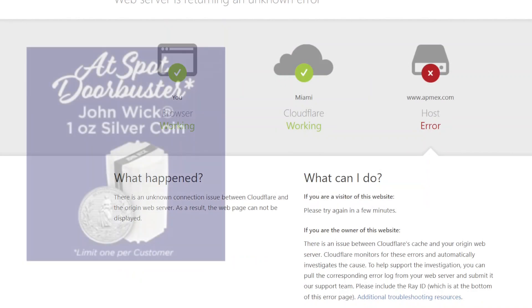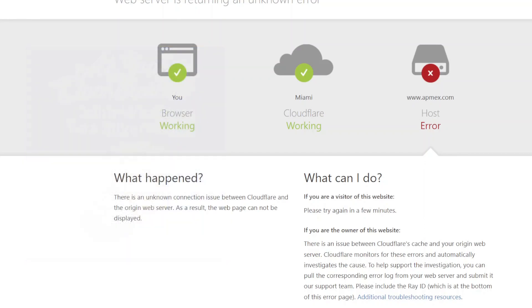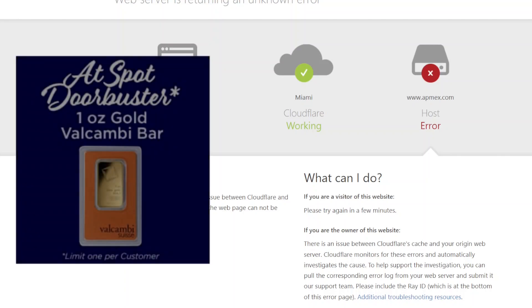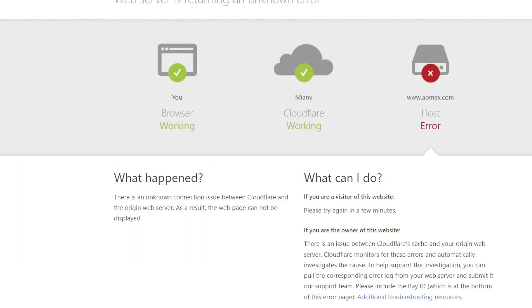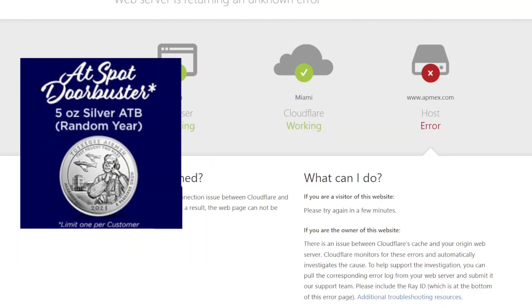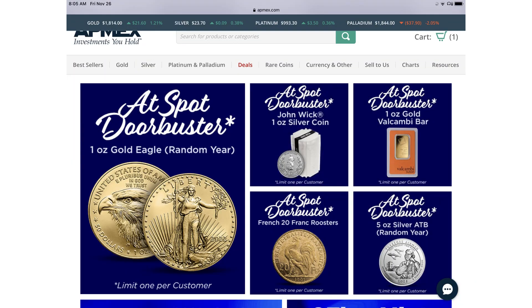Also, the at-spot John Wick one-ounce silver coins are out of stock. The gold bars are out of stock. The five-ounce America the Beautiful random coins are out of stock. Basically, the two door-busters I wanted were out of stock before I had a chance to buy them.